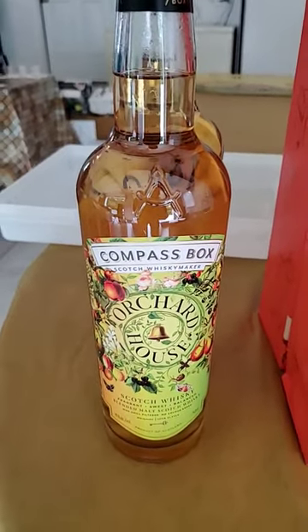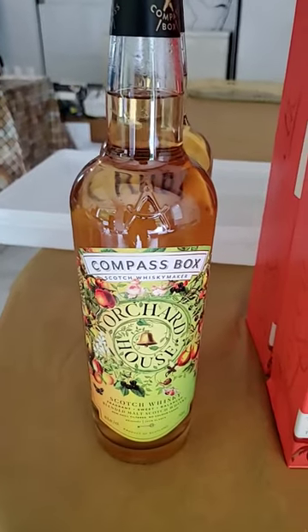I decided to start them out on a blended from Compass Box — Orchard House — because it's really fruity. We'll get their palates warmed up.